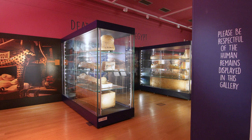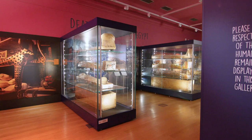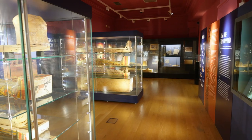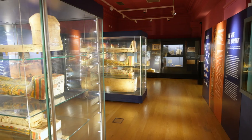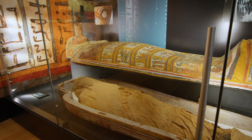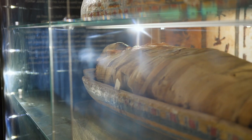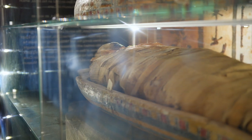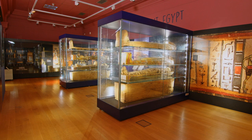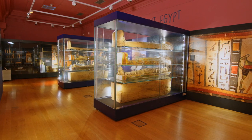As we enter the Death Gallery, there is a significant change in lighting. It is much dimmer and a little cooler than the Life Gallery because of the delicate nature of the objects displayed here. The fragile bandages that the human remains are wrapped in can be damaged by bright light and humidity over a long period of time. The dimmed lights also recreate the feeling of the tombs in which these objects would have originally been found.